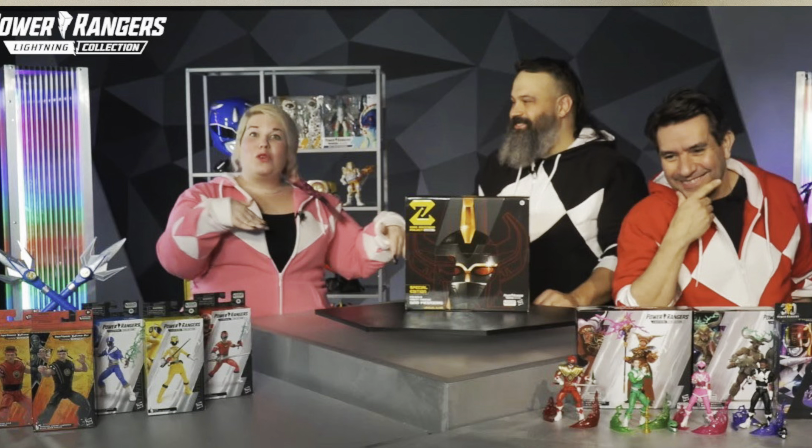It has the same release date as Wave 14 — Lost Galaxy Yellow, SPD Yellow, and the Alien Rangers. The Alien Rangers have been pushed back on Amazon, but they have not yet been pushed back on Hasbro Pulse, still set for June 1st. Since Amazon delayed it, there is a likelihood they'll be delayed on Hasbro Pulse as well. This was it for announcements — counting the Black and Gold NFT Megazord, we had 12 things announced, which is usually the number we get with PulseCon.